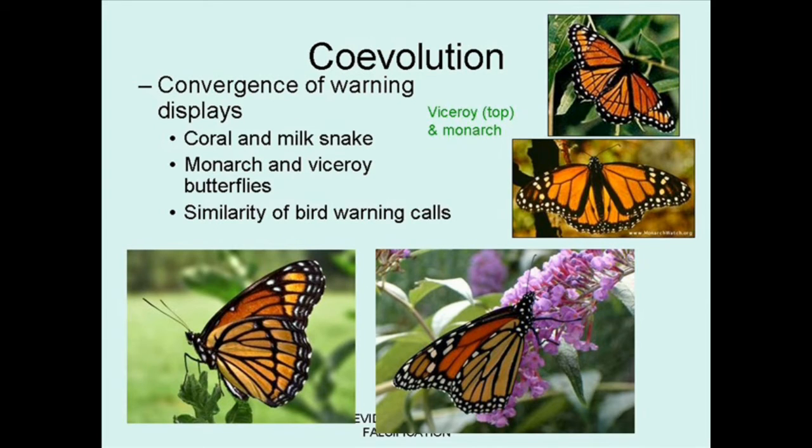On the other hand, the viceroy butterfly shown at the top and at the left is colored almost identically to the monarch butterfly. It is not toxic at all, but after all, if you were a bird that had tried to eat a monarch and gotten very sick from it, would you consider touching the viceroy? No — and so the mimicry works very well. This raises the question of how it evolved; the closest cousins of the viceroy are much more dully colored, rather purplish-red butterflies.